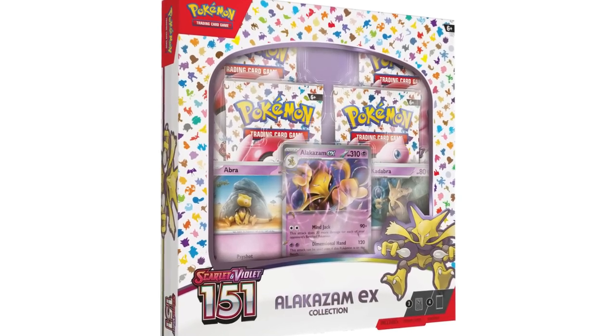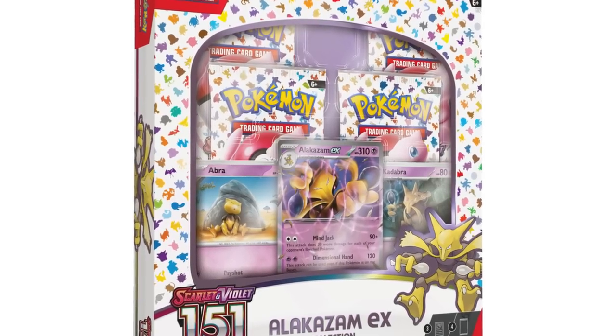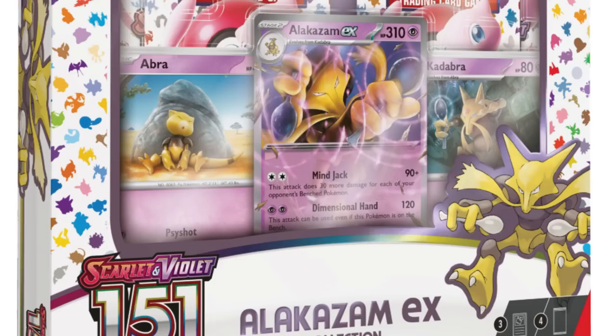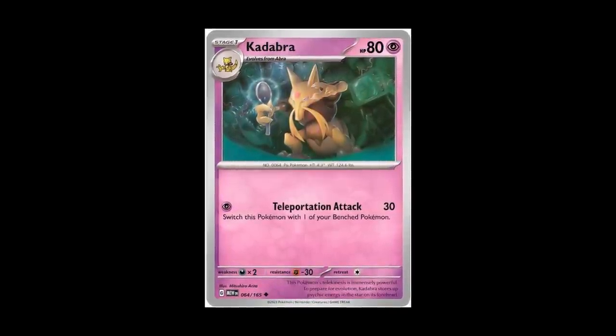Next up on the 'meh' list is the Alakazam EX Box, which releases October 6th — a little bit later than the September 22nd wave. It's a $22 price point and you get four packs with it, plus an EX card which is a unique printing you can't pull from the set. So if you're doing a true master set, you'll need that EX card and the promos in here.